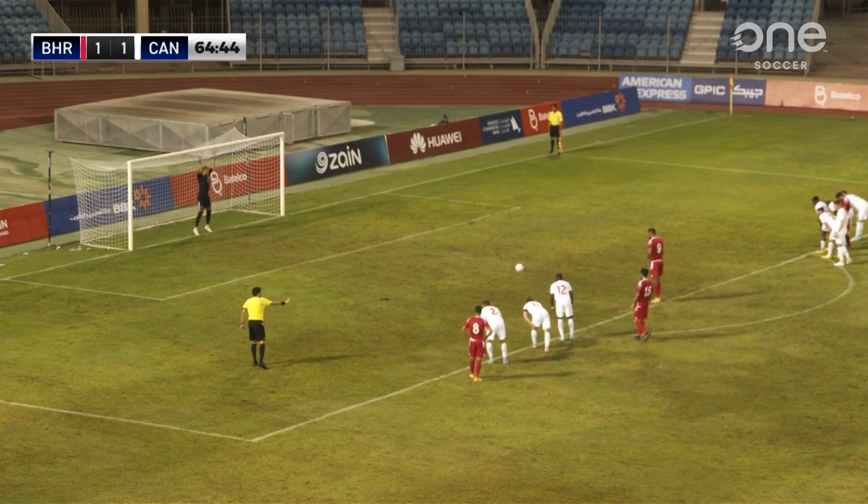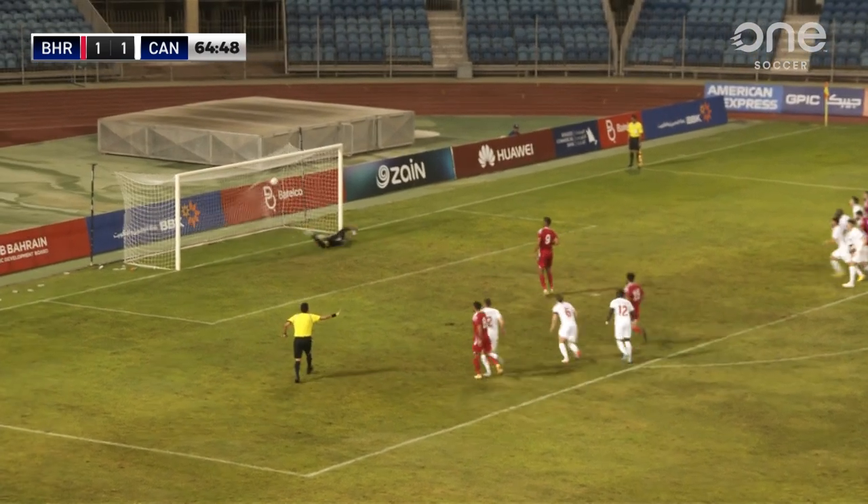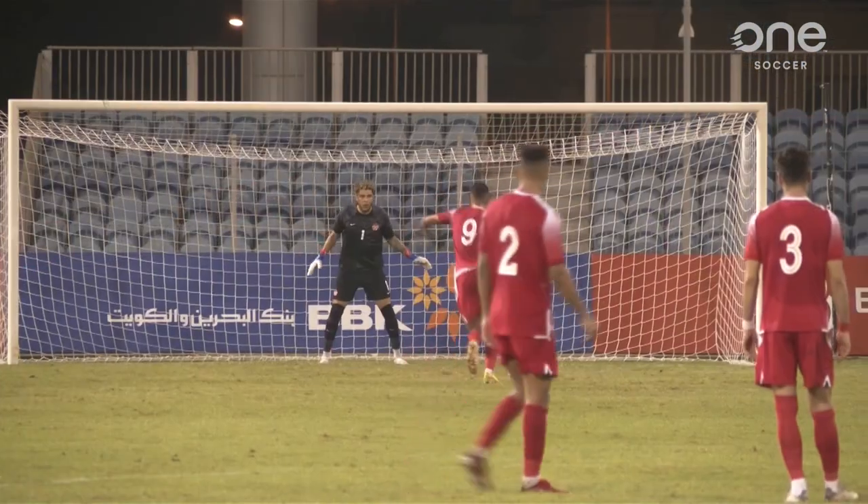Big moment in this match. Youssef with a slow approach, plays it to his right — and Sinclair got a piece.